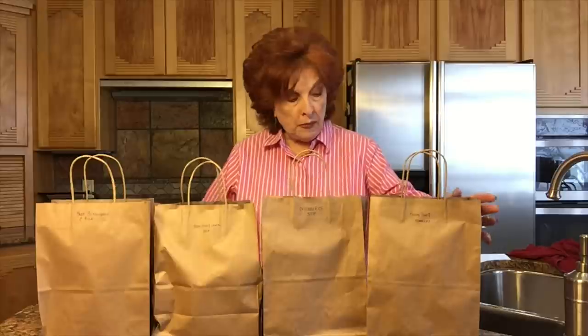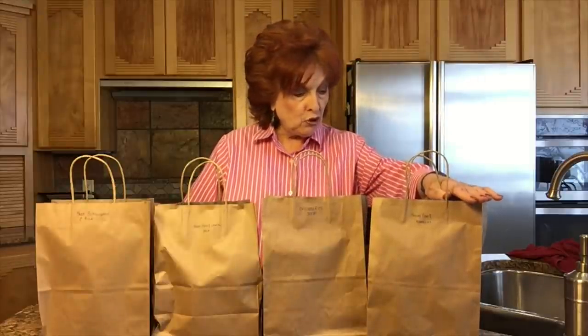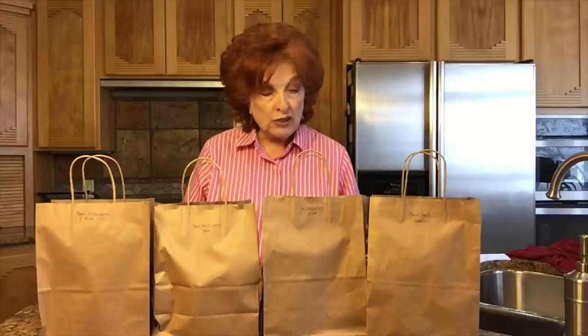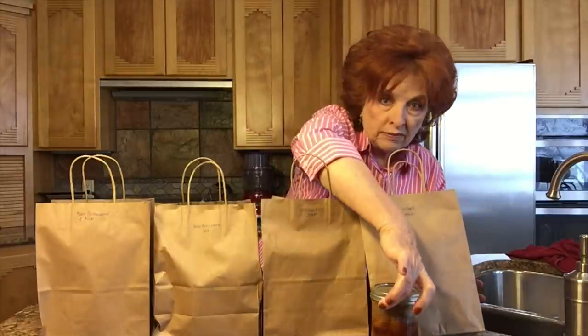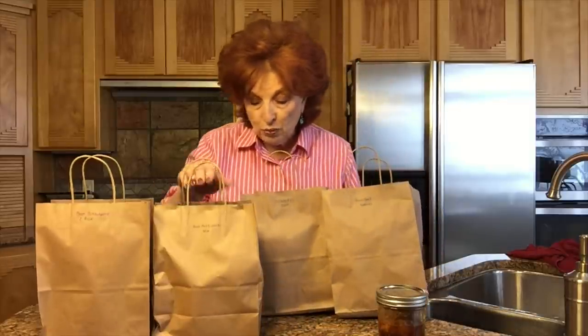Okay, so I'm going to start over here. This is pulled pork with noodles, this is chicken and rice soup, this is beef rice and lentil soup, and this is beef stroganoff and rice. So let's open these up so that you can see what is in them. For the pulled pork and noodles, I have a pint of pulled pork — and I am going to do a video on how to do pulled pork.